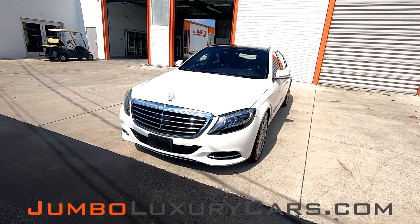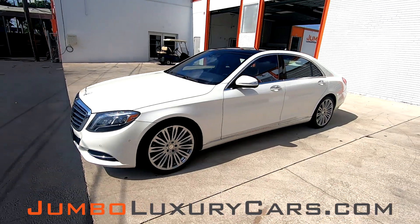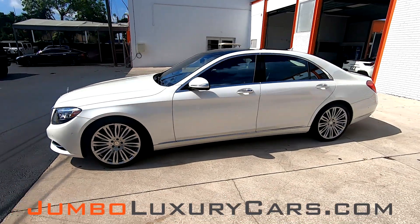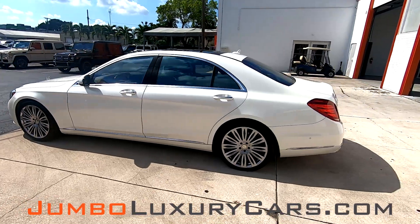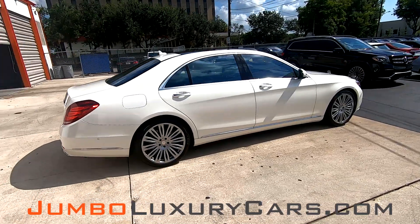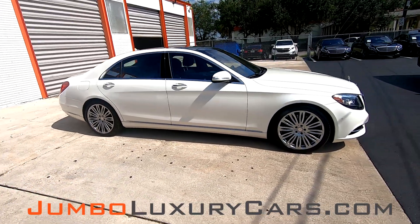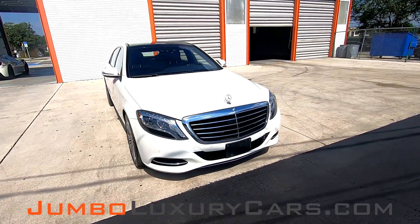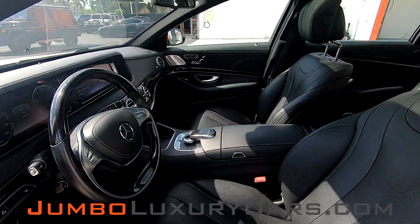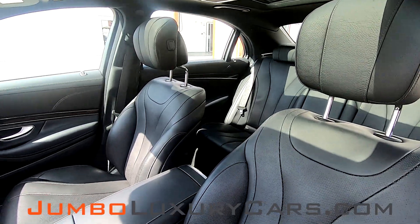Dear future customer, welcome to Jumbo Luxury Cars. Here is your 2016 Mercedes-Benz S550, stock number 7617. This vehicle currently has 47,452 miles and according to Carfax has damages reported with one previous owner. This video is made to give you a detailed description of the vehicle, its options, as well as its history. Our goal here at Jumbo Luxury Cars is to make sure we have a transparent buying process.